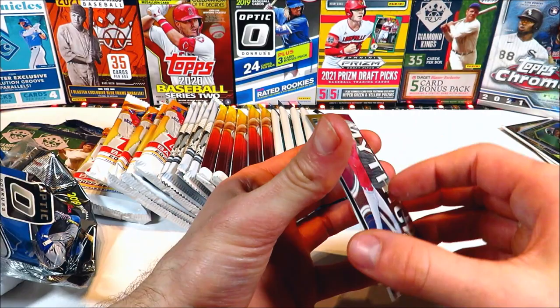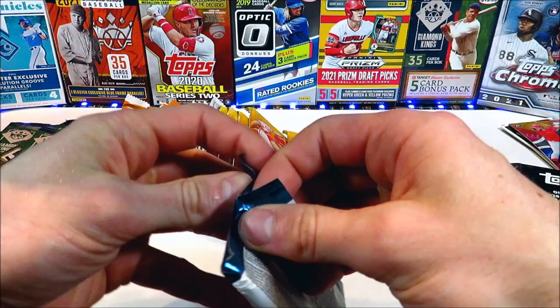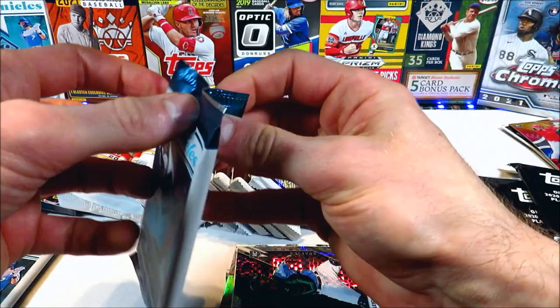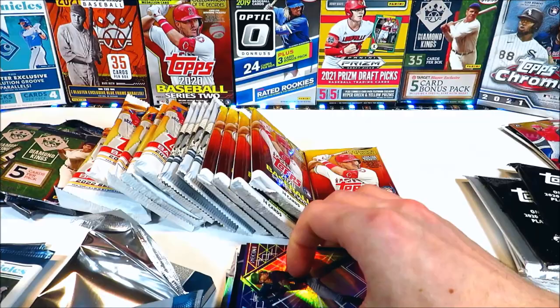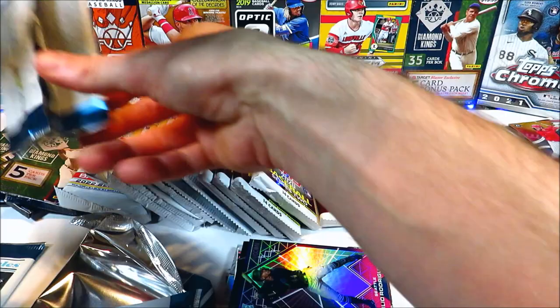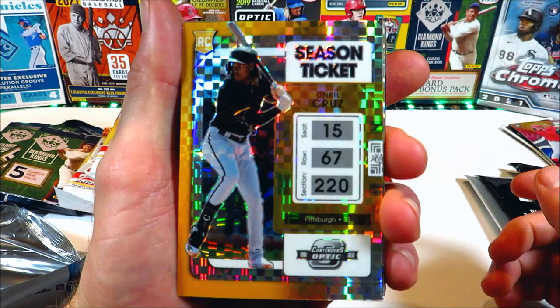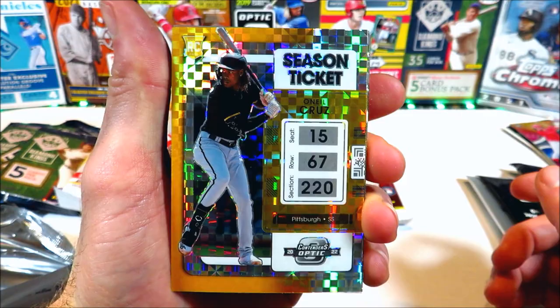Now we'll go over to five packs of 2022 Chronicles — I've always done pretty good with this. The last couple of videos we've pulled some decent parallels of some good name players, there's tons of good rookies in here as well, just a fun product. I'm always a big fan of these 22 Chronicles. Let's open up these five packs — we're going to lead things off with an O'Neill Cruz rookie parallel, I think this is called the Building Blocks parallel. That's a good looking parallel there. Julio Rodriguez rookie — I just love Chronicles, it's such an awesome looking set too.